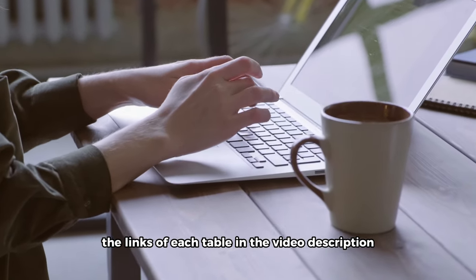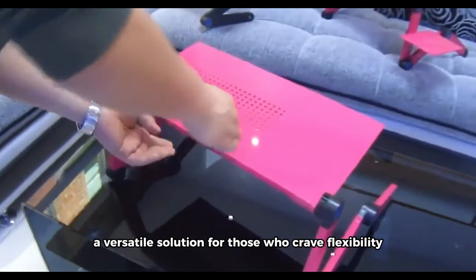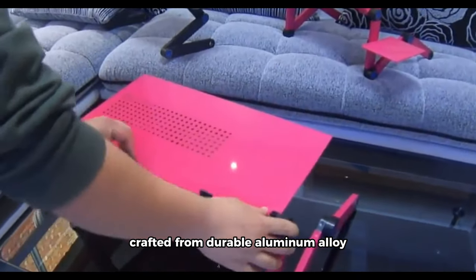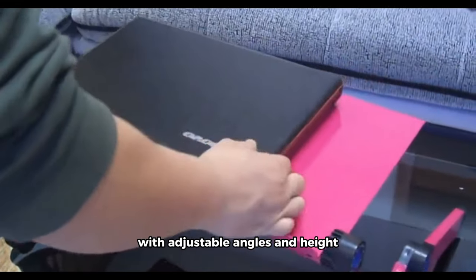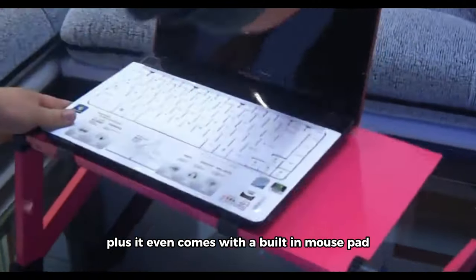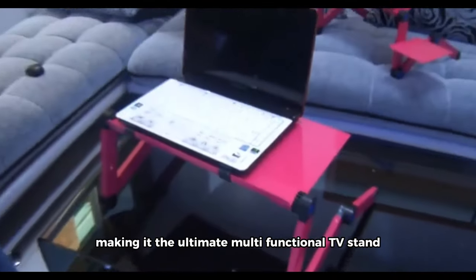Kicking off our list is the portable laptop computer table, a versatile solution for those who crave flexibility. Crafted from durable aluminum alloy, this foldable desk is perfect for working or gaming in bed. With adjustable angles and height, it transforms into your lazy notebook table, and it even comes with a built-in mouse pad, making it the ultimate multi-functional TV stand.